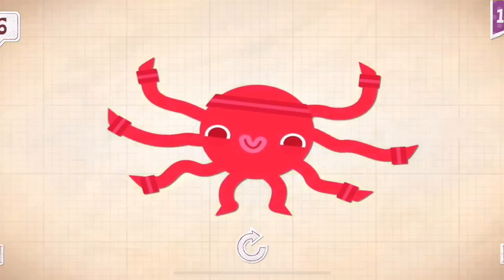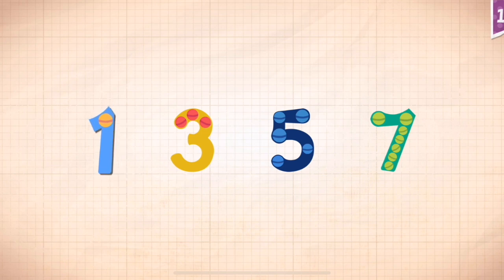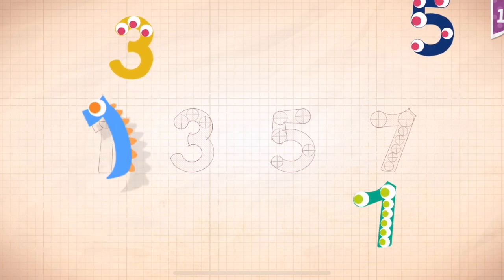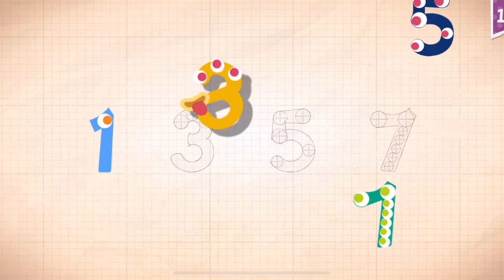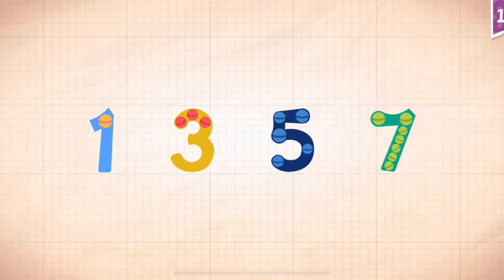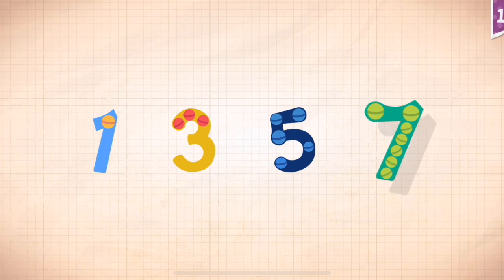Sonny has six very wiggly arms. Count by odd numbers: one, three, five, seven. One, one, one. Three, three, three. Five, five. Seven, seven. One, three, five, seven.